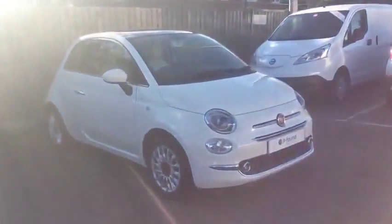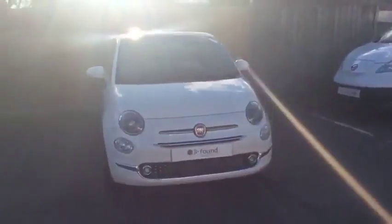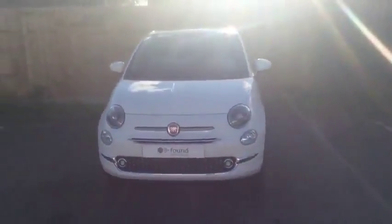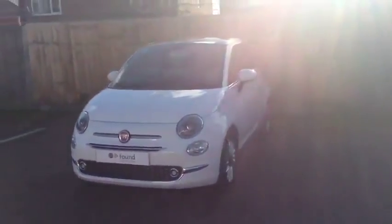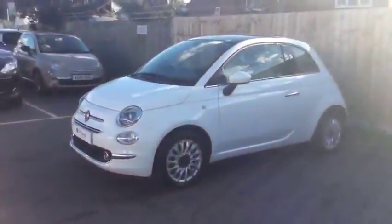Hello, and welcome to Glyn Hopkins Fiat, one of the UK's largest Fiat dealer groups with nine dealerships. This video is designed to give you a better idea of what the vehicle actually looks like, both inside and out, and to reassure you of its immaculate condition.